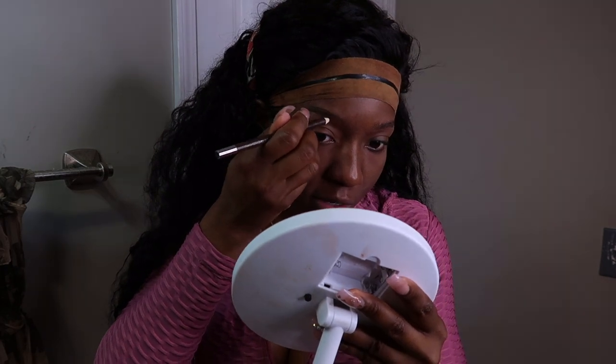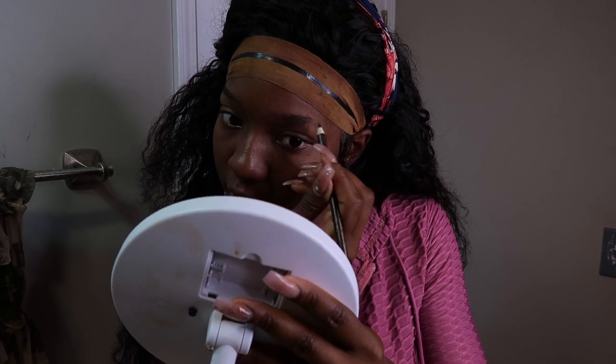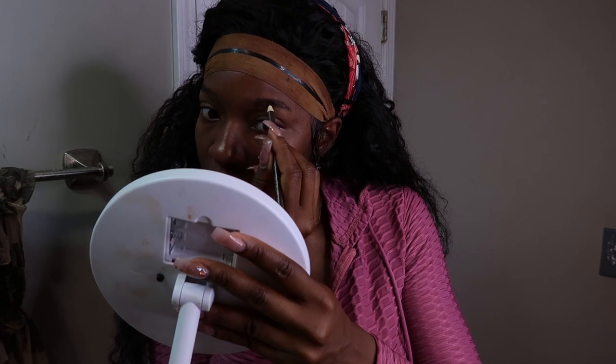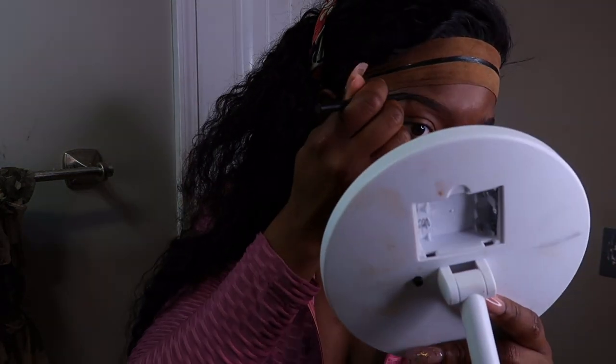I'm doing a voiceover and basically I'm just using an eyebrow pencil that you can get from any beauty supply store. I'm not talking too fast — I'm just drawing an outline of the eyebrow shape that I want. Now I'm using my eyebrow pencil to fill in my eyebrows to get that thickness, that real thick look.